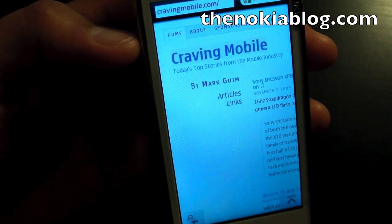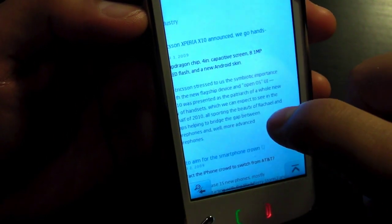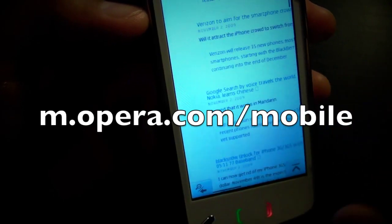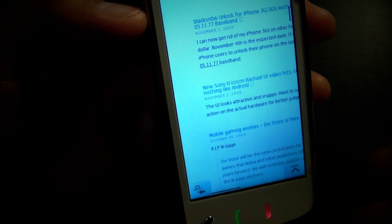Alright, so that's Opera Mobile 10 Beta. It's now available on Nokia S60 3rd and 5th edition. You could download this at m.opera.com/mobile. Thanks for watching.